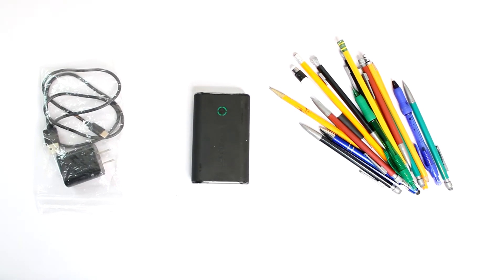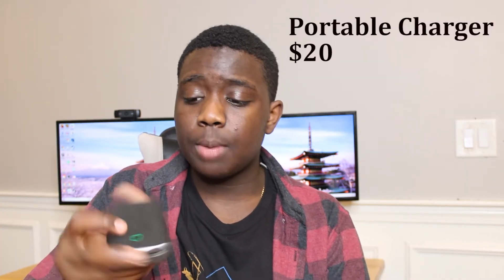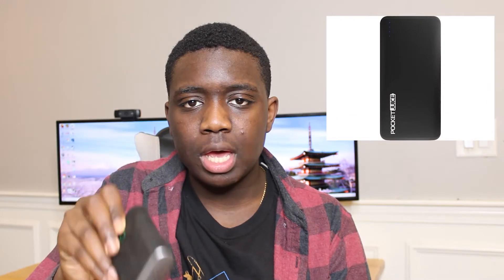We also have a pouch that contains pencils and a USB Type-C charger for my phone if it ever needs a boost. Definitely bring a charger to school — a lot of my friends never do and their phones are always dead. On top of that, we also have a portable charger from Pocket Juice. This is a really old model so you won't be able to buy this exact one, but the updated version is available online for about 20 bucks. It has 8,000 milliamp hours and can charge two devices at the same time — a pretty good buy.